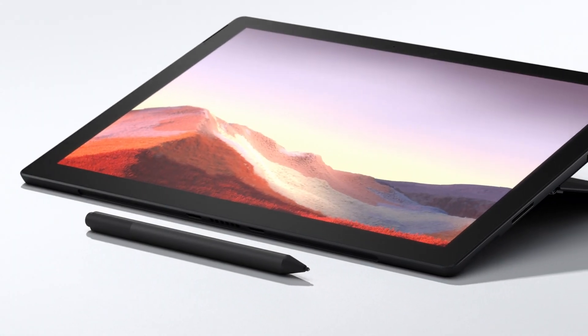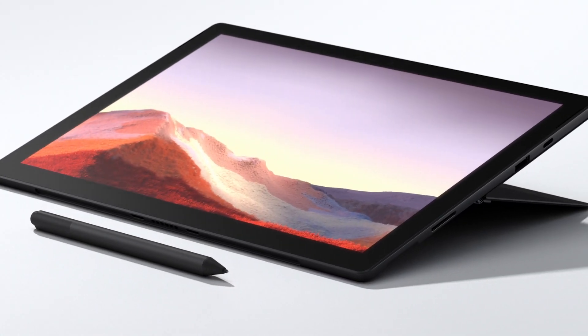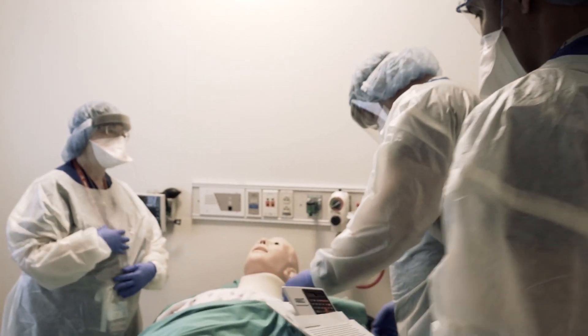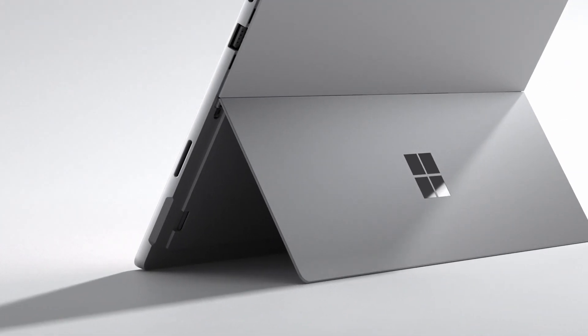When Surface was introduced, it really changed the game because it was much lighter than every other PC out there. The battery life was stellar and it really provides clients something that was dual purpose — they can use it as a laptop, they can control it with one hand.